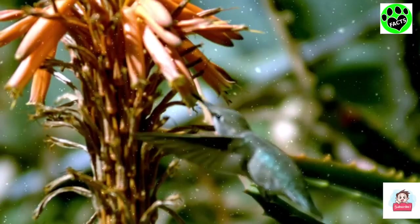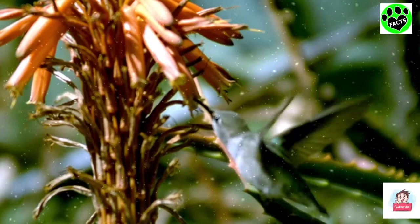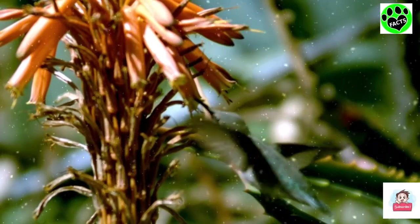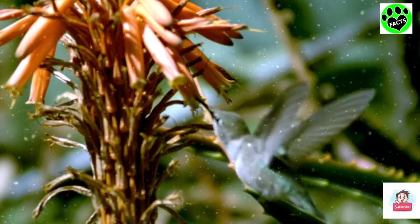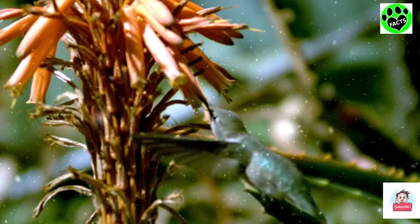In preparation for their migration, ruby-throated hummingbirds will eat enough to gain twice their average body weight. They eat nectar from tubular flowers such as honeysuckle or morning glories. Because of this, they are pollinators, like bees.